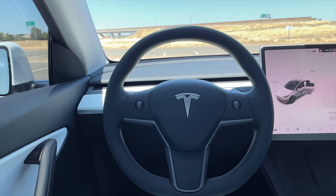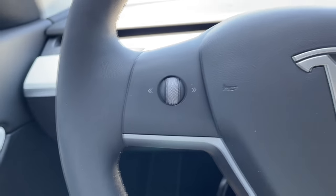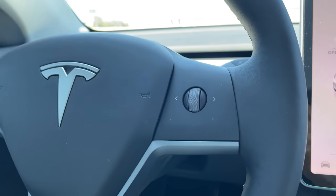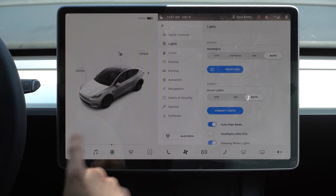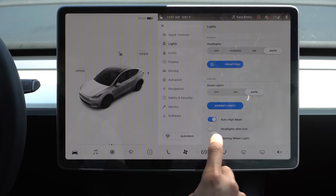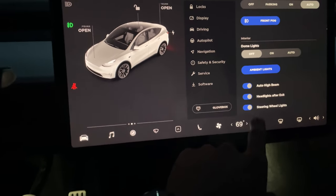The steering wheel of the Tesla Model Y and Model 3 has arrows that can illuminate at night. By default it's disabled. To enable them, tap the vehicle icon, go ahead and tap on lights, and scroll down to where you see steering wheel light. Now those arrows will illuminate while you're driving at night — and honestly, it's not at all distracting.